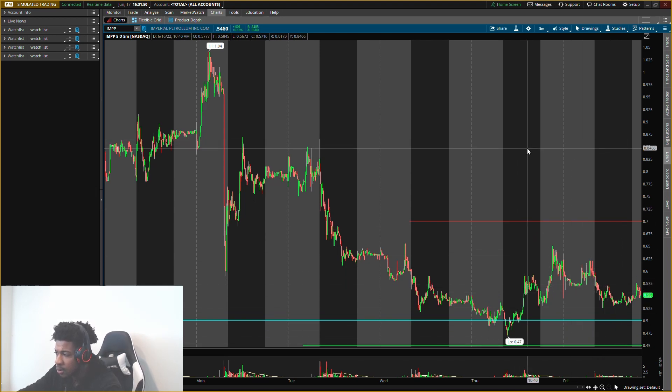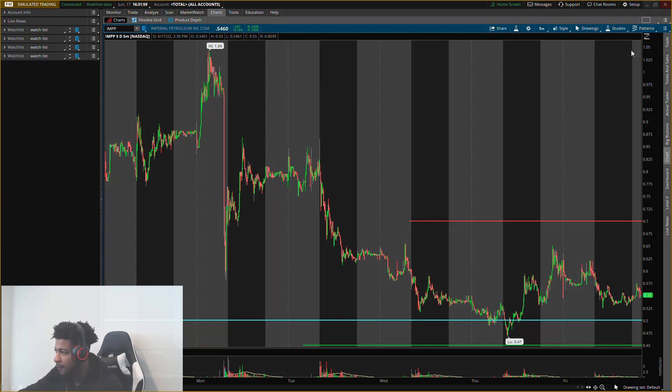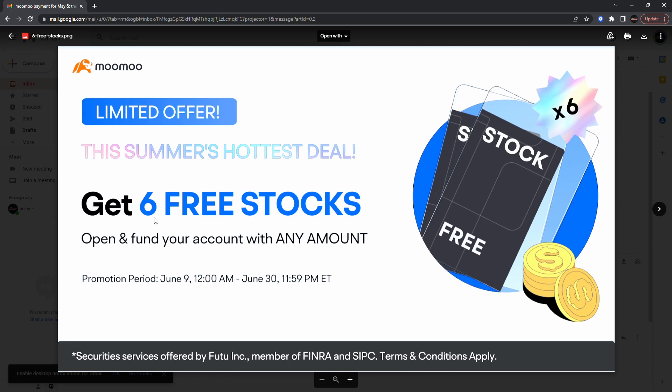Watch those two scenarios, and thank you guys for watching the channel. Always remember, this is not a recommendation — everything is for educational purposes only, so do not trade anything you see or hear in this video. I'll catch you guys in the next one, bye.